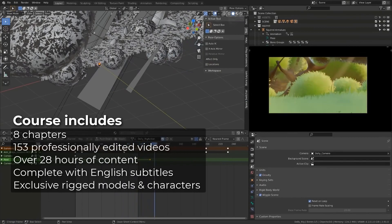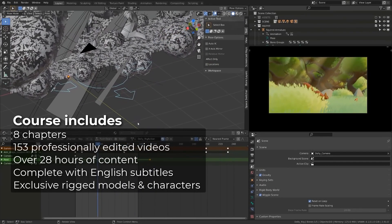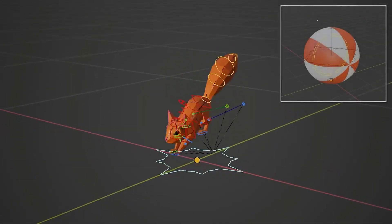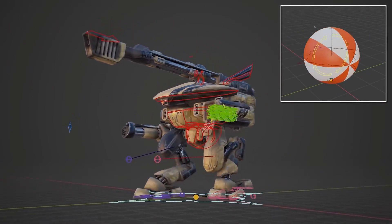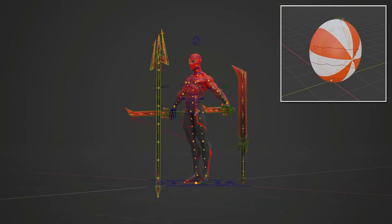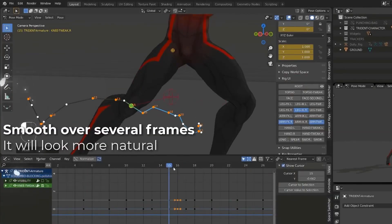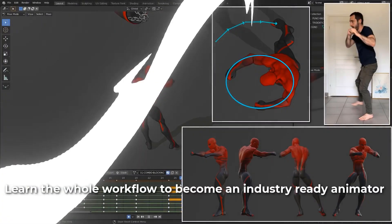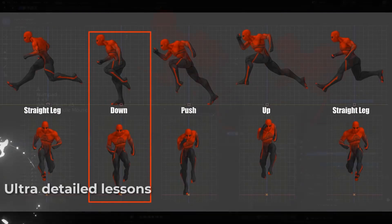The cool thing is you will also be able to get all the exclusive rigged characters and models including a ball rig, a low poly squirrel rig, a battle march robot rig, and a superhero tradant character rig. You will be able to learn animation workflows and tools, hit compose, posing and other advanced animation techniques.